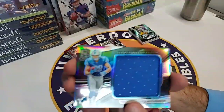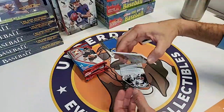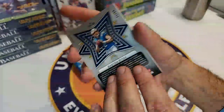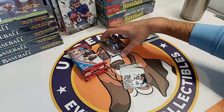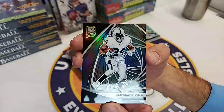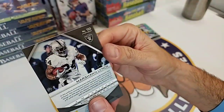That is a Charger! Preston - Easton Stick - rookie aura numbered to 99. He's the backup for Philip Rivers. Potential heir to the throne. And then Marshawn Lynch, 14 of 99.